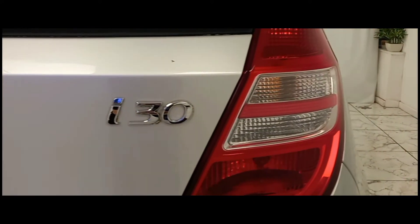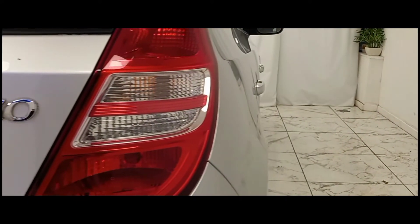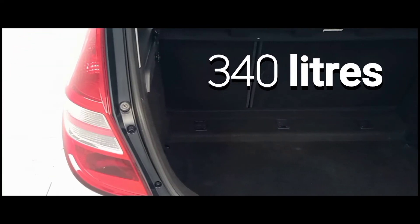As we make our way to the rear, we can see that Hyundai focused on multi-purpose storage, by providing a generous 340 litres of luggage space.